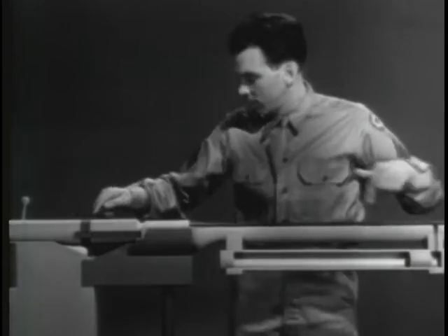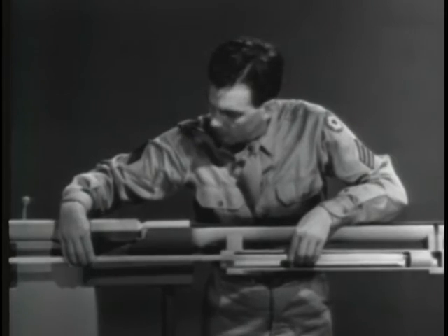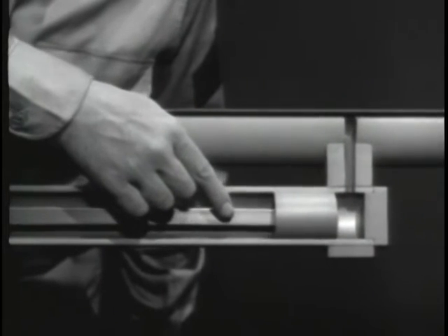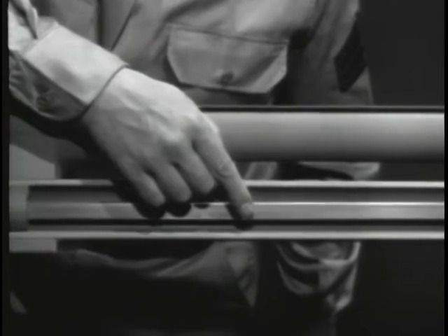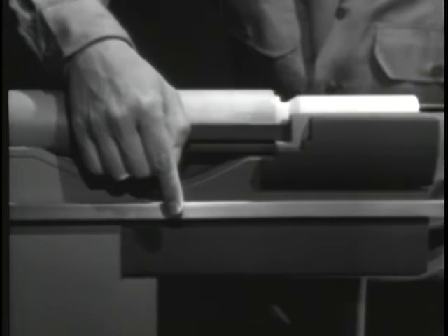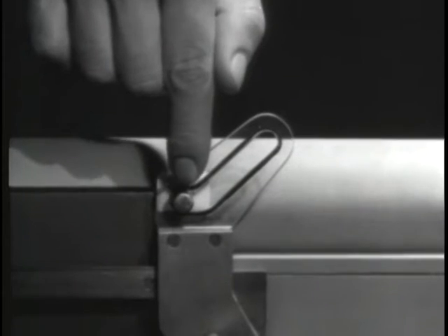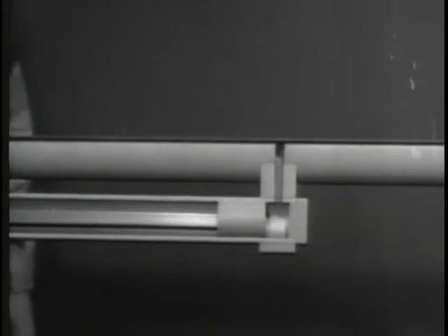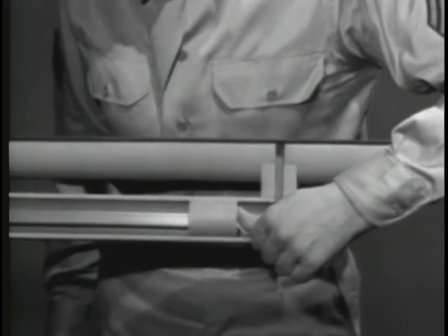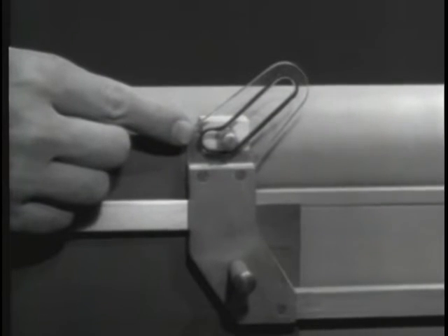To transmit this rearward movement of the piston to the bolt, we'll have to connect them. A part called an operating rod will do the job. The rod is mounted with one end attached to the piston; it passes through the gas cylinder and the other end is attached to the bolt. The operating rod has a slot to unlock the bolt. When the piston is forced back by the gas, it moves the operating rod.